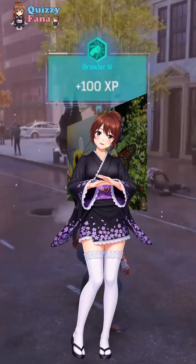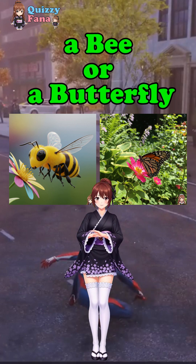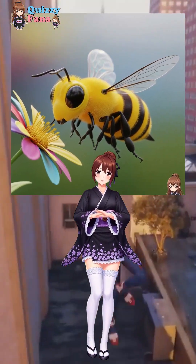Are you sure you can answer them all? Which animal can produce honey — a bee or a butterfly? Yes, the answer is bee. Okay, next!